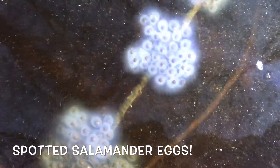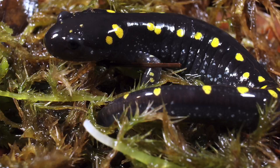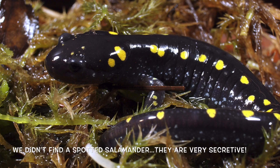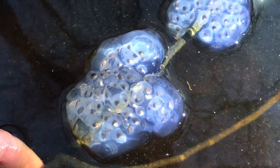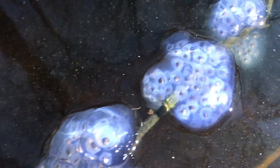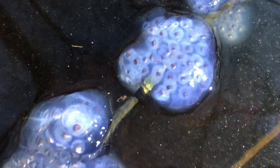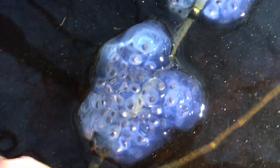Here we have some spotted salamander egg masses. You can see they're kind of cloudy looking and they look like they're in a little zip-lock bag — that's how I remember it. The spotted salamanders lay their eggs in a little zip-lock bag, and it looks like a bunch of grapes inside.